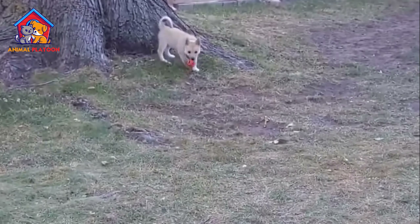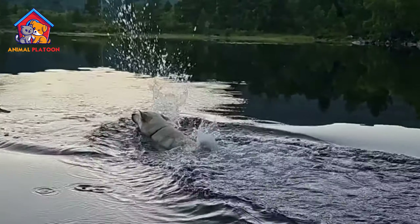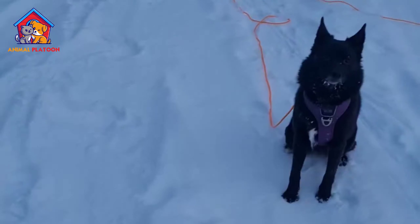This breed's lineage can be traced back to the Viking era, where it was cherished for its intelligence, agility, and steadfast loyalty.